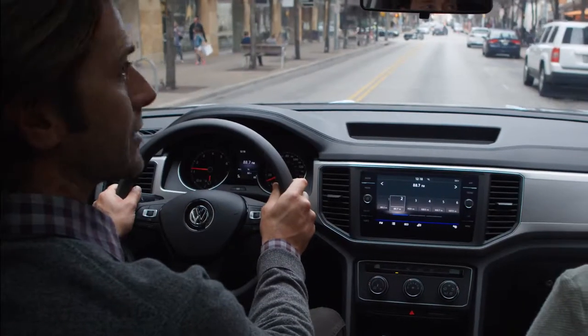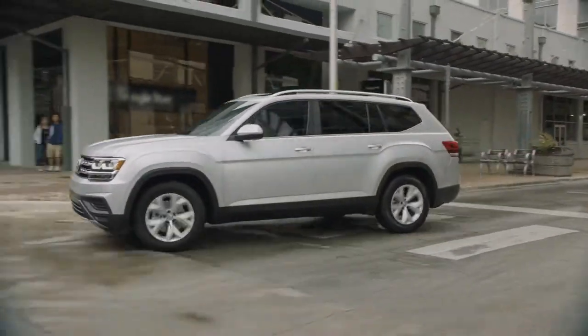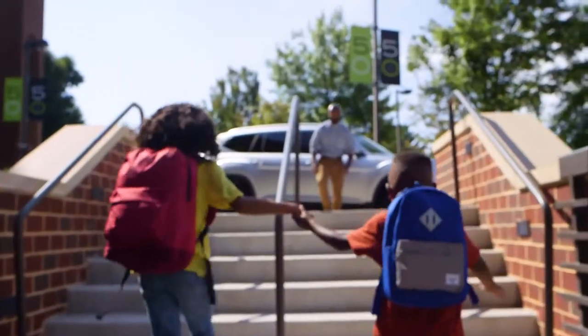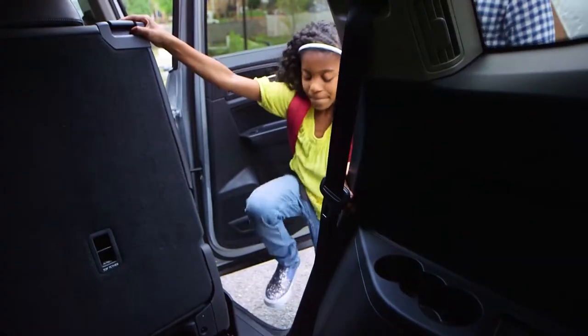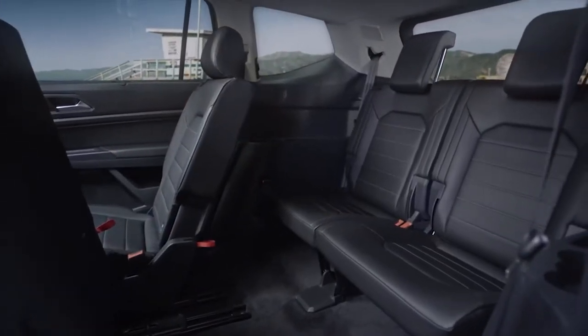Introducing the Volkswagen Atlas, large enough to handle everything from the daily carpool to a weekend adventure. It comes standard with seven seats and an easy access third row that features class leading legroom.